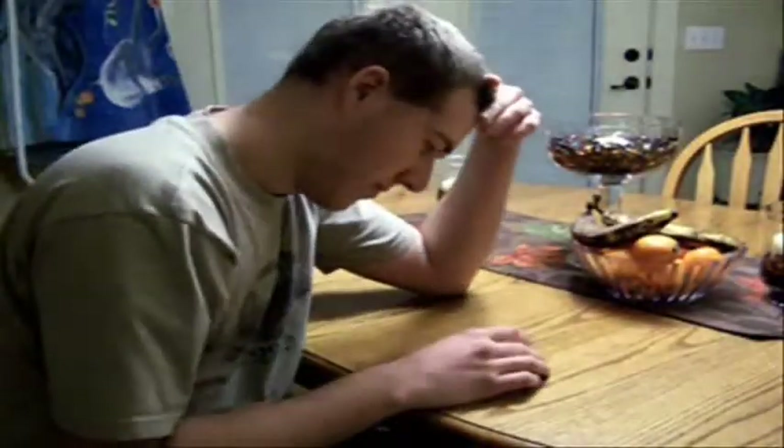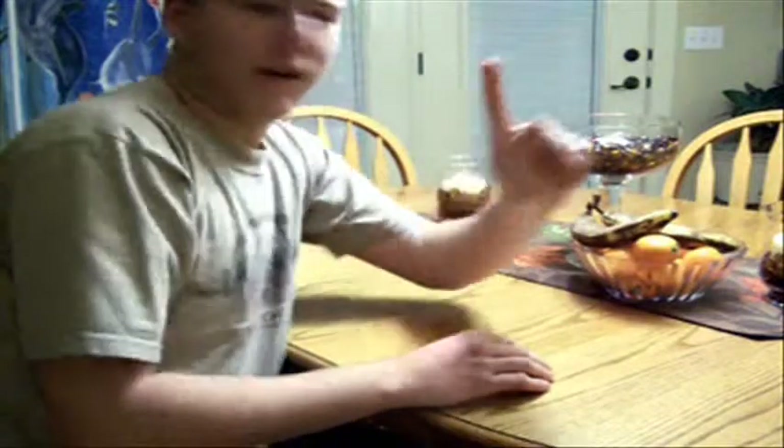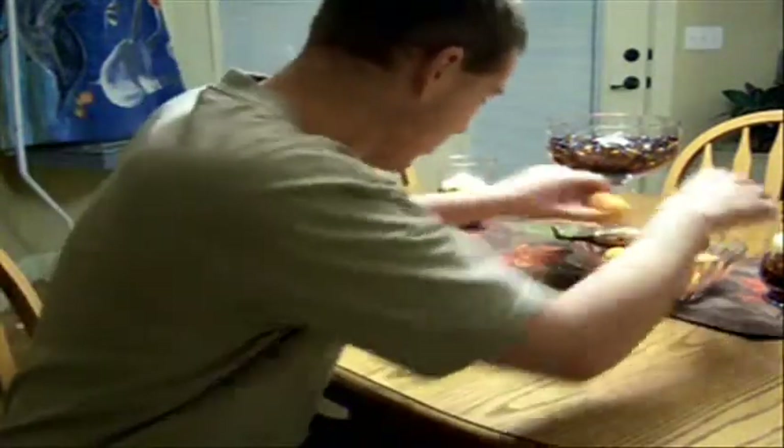Are you tired of sitting at home staring at that fruit that looks so boring on your table? Well, there's a solution! You can build your own Bananamobile with toothpicks, oranges, and a banana.